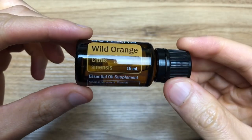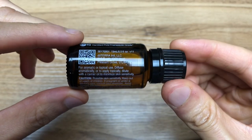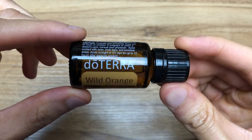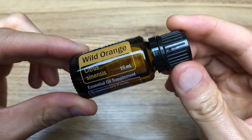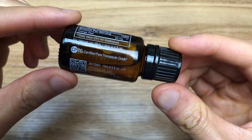Cold pressed from the peel, Wild Orange is one of doTERRA's top-selling essential oils due to its energizing aroma and multiple health benefits. High in monoterpenes, Wild Orange possesses stimulating and purifying qualities, making it ideal to support healthy immune system function.